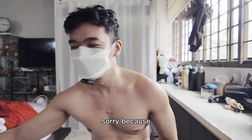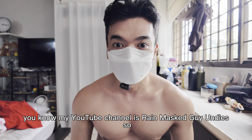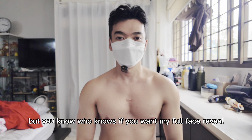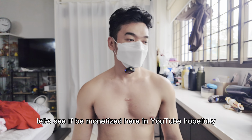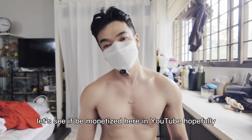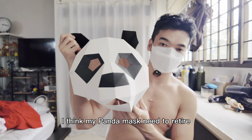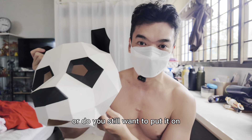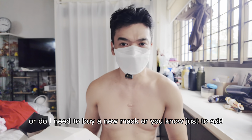Surprise guys! I just realized my YouTube channel is 'Rain Mask Guy Andy,' so what's the point of not wearing a mask — but who knows! If you want my full face reveal, let's see if I get monetized on YouTube. So here I am, no more mask. I think my panda mask needs to retire — let me know if you still want me to wear it.